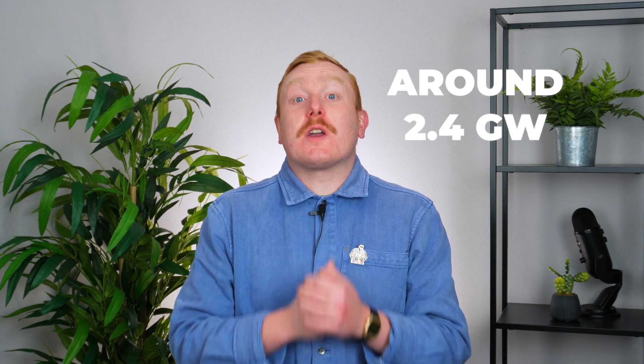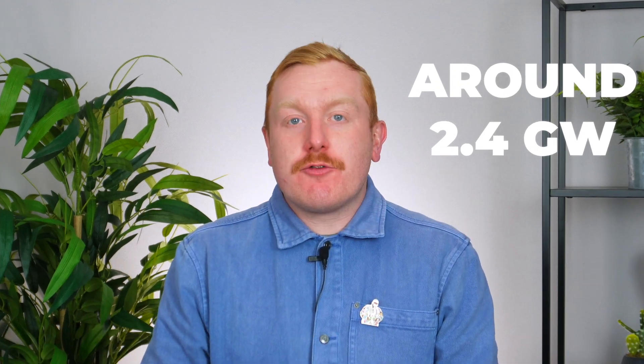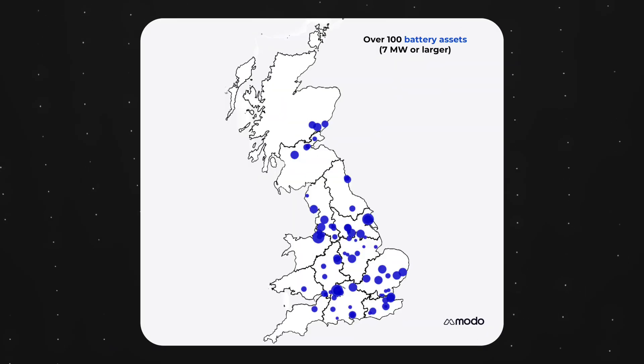Grid scale battery energy storage capacity in Great Britain currently stands at around 2.4 gigawatts, and there are over 100 assets of 7 megawatts or more scattered all around the country.